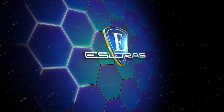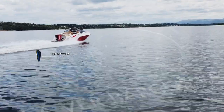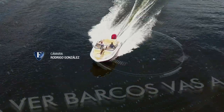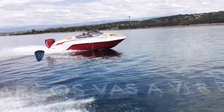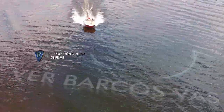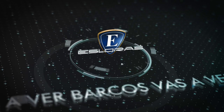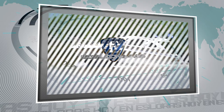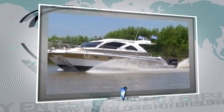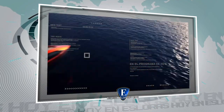Bienvenidos a Esloras, vas a ver barcos. Para el programa de hoy tenemos lo siguiente: probamos y evaluamos un catamarán, el Ragazza Powercat 950, y te mostramos un Sport Cruiser único, el Lamborghini 63.